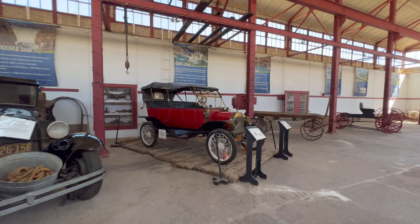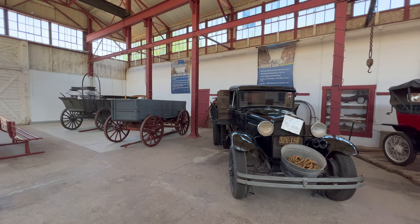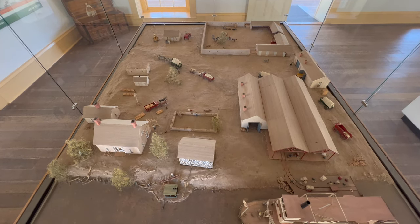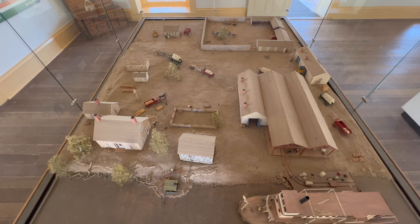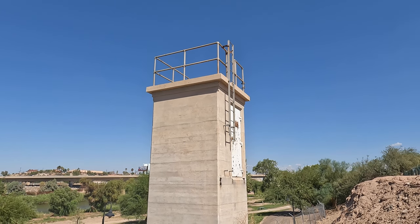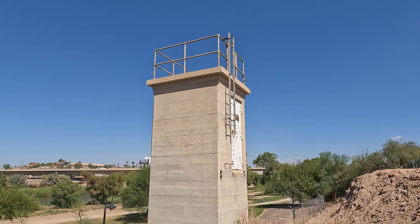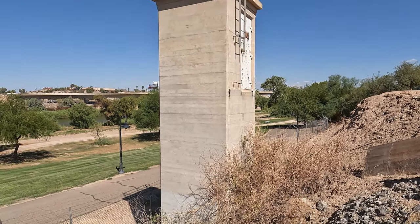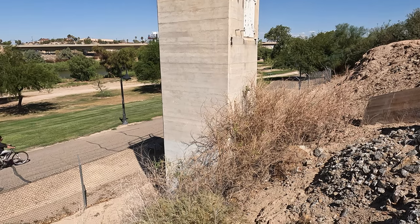This park has a number of historical exhibits, and it's pretty interesting to walk around. But I think the most striking thing here is seeing just how much the Colorado River has changed over the last century. This depot was built on the river, and now it isn't that close. This concrete tower at the park was a Colorado River gauging station, where the United States Geological Society measured river data, including elevation and volume. It was built in 1934, and by 1964 it could no longer be used. Just look how far it is from the river now.